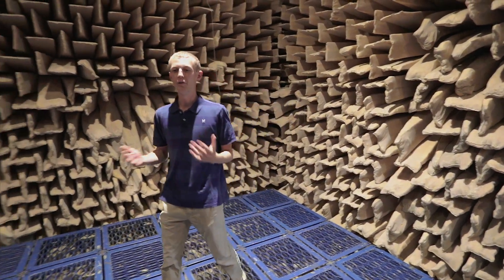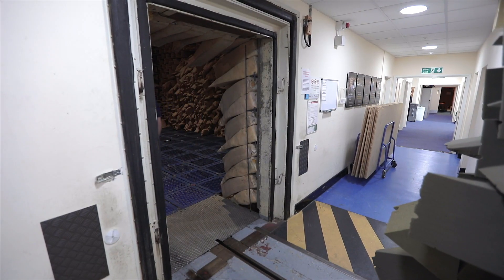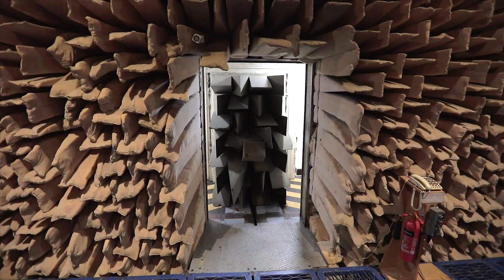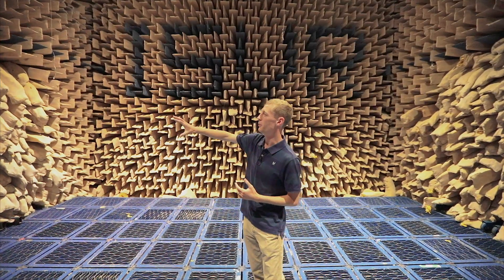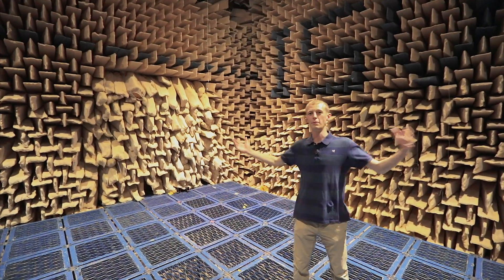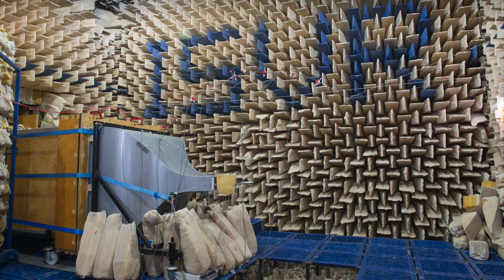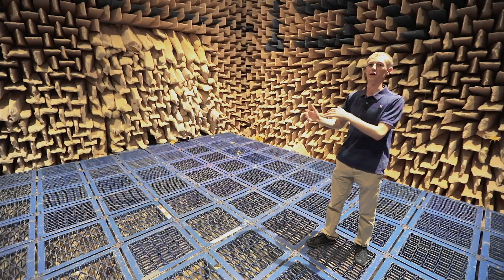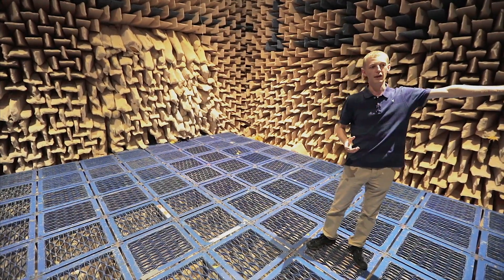We use this room for all sorts of different experiments where we don't want the room to affect the measurements we're taking. One experiment we can do is by using a wind tunnel within the anechoic chamber. We do that by removing the wedges from one side of the wall, rolling in equipment to blow conditioned flat air through. There's an open section where we can place something like a model of aircraft landing gear or measure sound produced off a trailing edge, and the air is extracted out through the other direction.